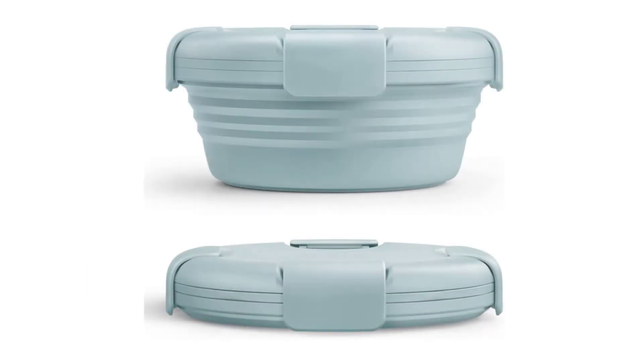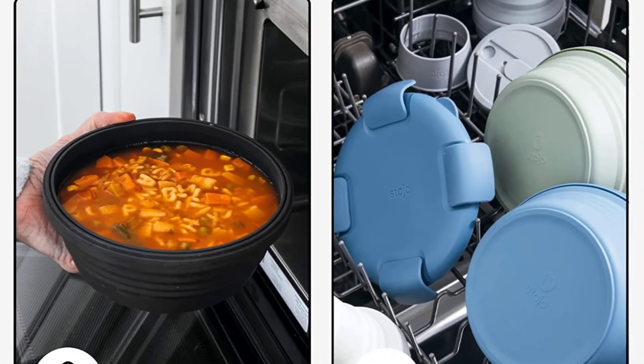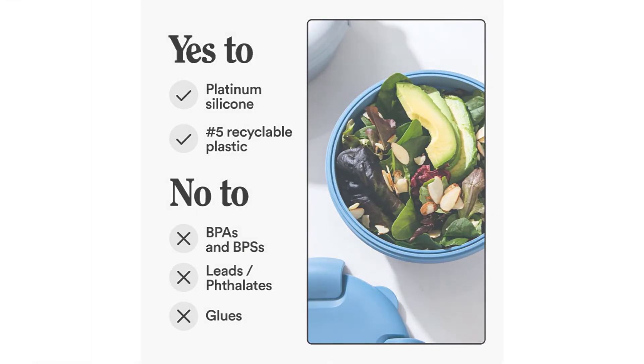Number five: Stoho collapsible bowl in aquamarine. Whether you're whipping up something chilled, grilled, or somewhere in between, this travel bowl can take it. It can go in the fridge, freezer, microwave, and on the counter. This compact bowl collapses down to just 1.3 inches. The 36 oz Stoho bowl holds up to 4.5 cups and is made for the kitchen as much as the commute.